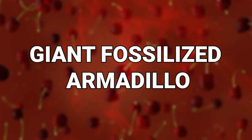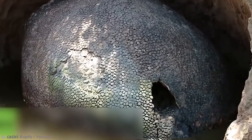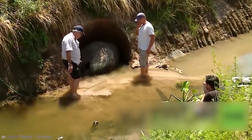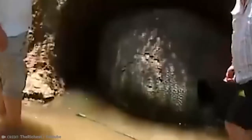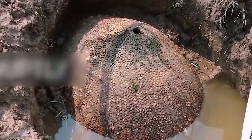Number 3: Giant Fossilized Armadillo. When Jose Antonio Neves popped out for a little stroll one night in Argentina, he would see something that surprised him way more than any normal thing. He stumbled upon a giant fossilized armadillo. He would discover the three-foot shell while walking along the riverbank near a local farm. Scientists believe that the shell actually belongs to a glyptodont, which is apparently an ancient relative of the armadillo.